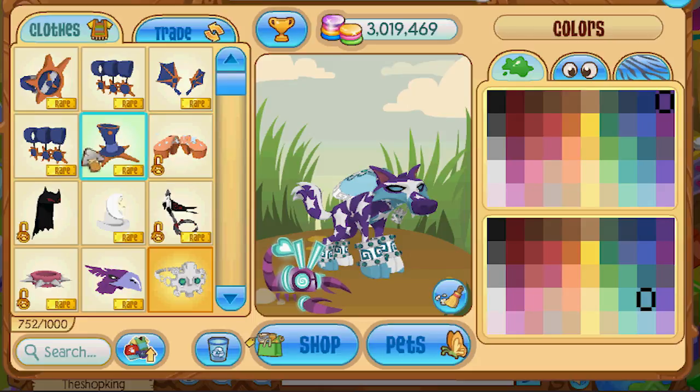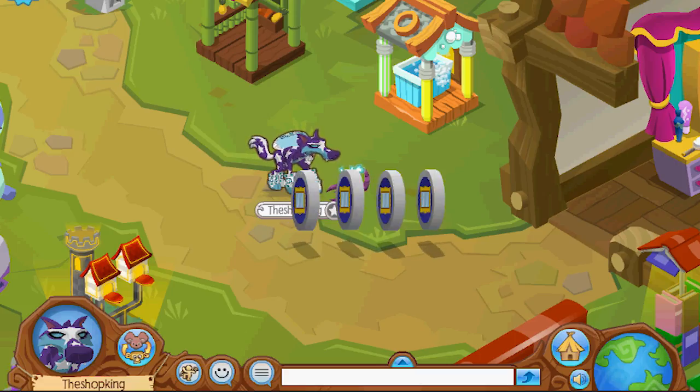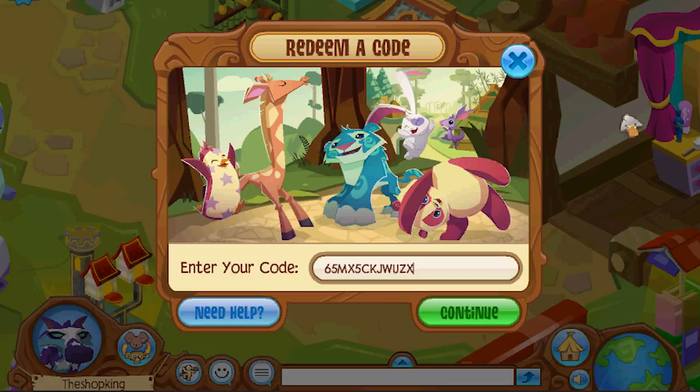Which is the last one that I need? I got the hat, I got the wings, I got the watch. I don't even remember what the last item is. Hopefully I will get it.